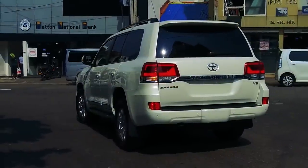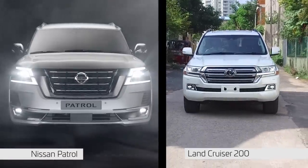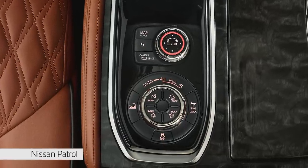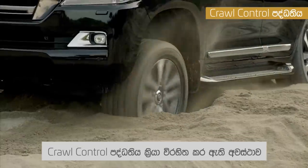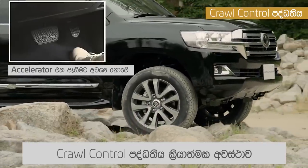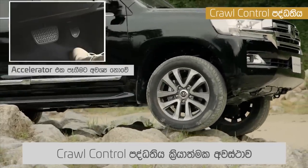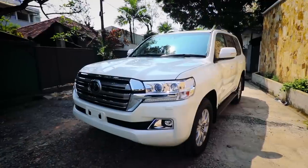The Nissan Patrol has an electronic traction control system, traction control, and multiple drive modes. It also features dedicated off-road driving modes, similar to the Land Cruiser 200.